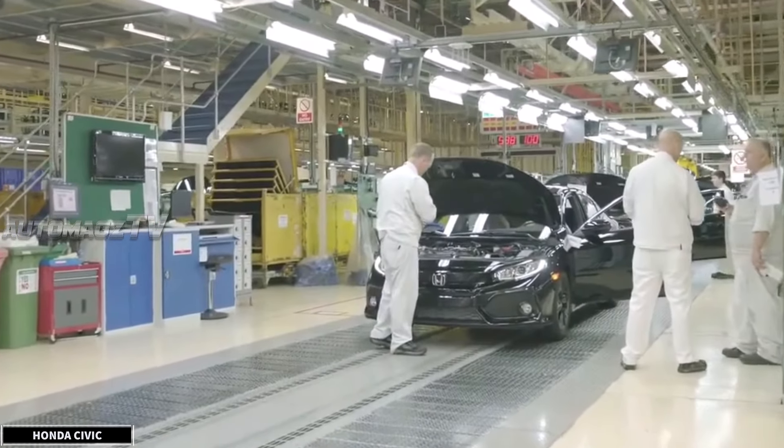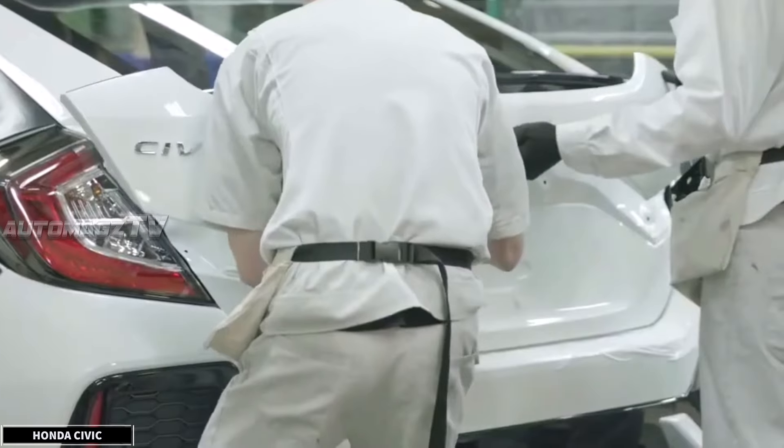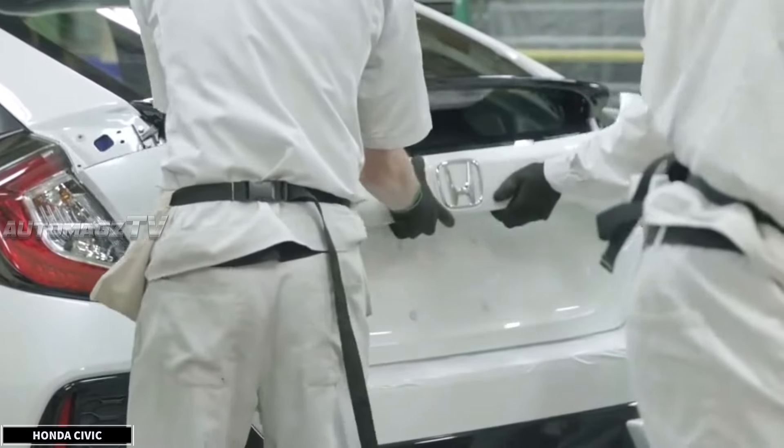Hey, what's up everyone, welcome back to the channel. Today we've got something super exciting for you — a detailed review of the 2026 Honda Civic.